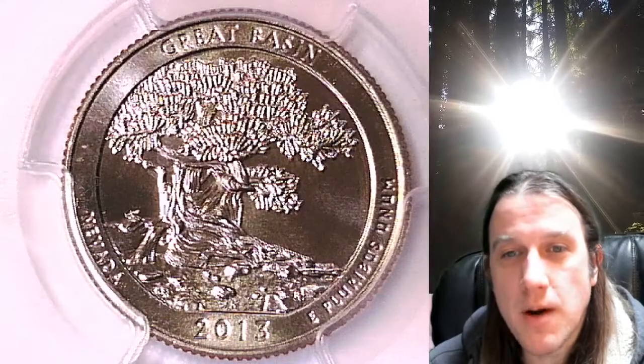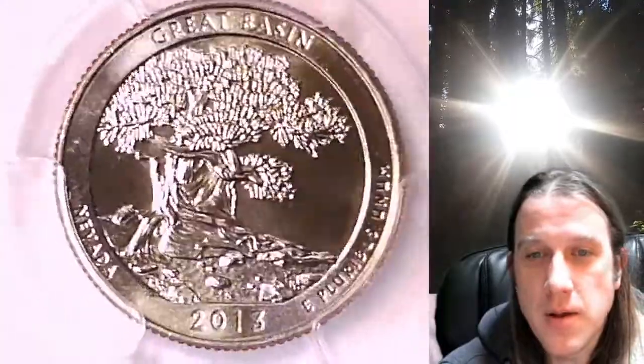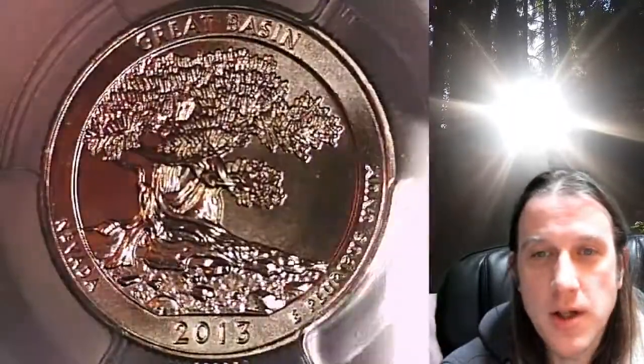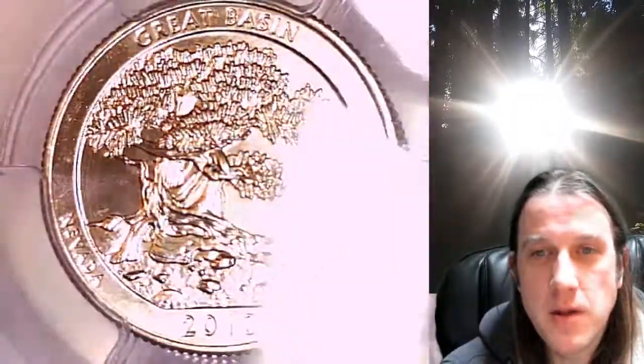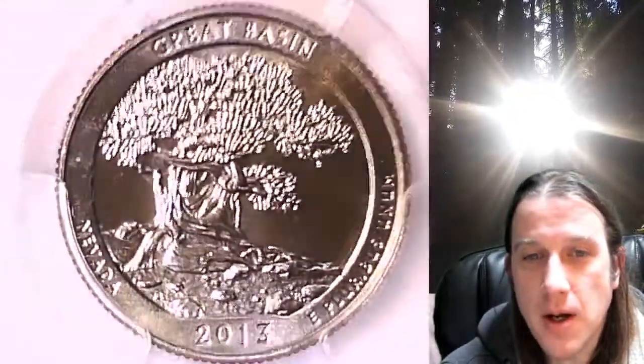Welcome to Time Traveler's Coin Exchange. The next coin we're going to take a look at is a 2013 D Washington National Park quarter. This one is a business strike quarter from the Denver Mint. It has been graded by PCGS and they graded it at Mint State 66. This one features the Great Basin National Park in Nevada.